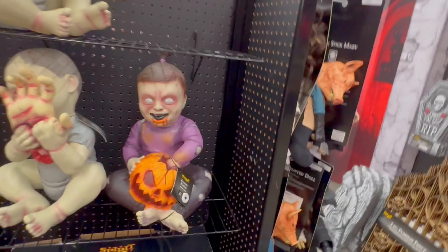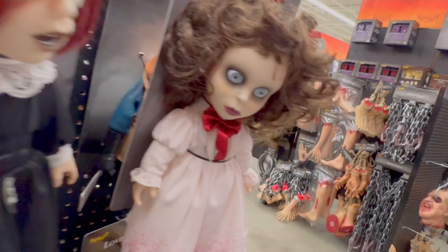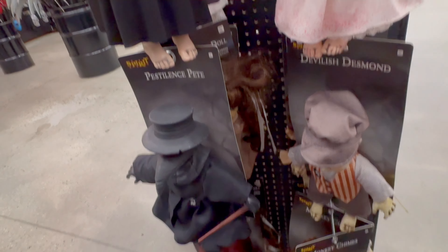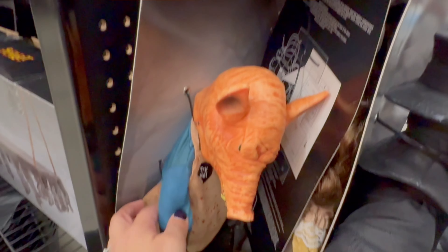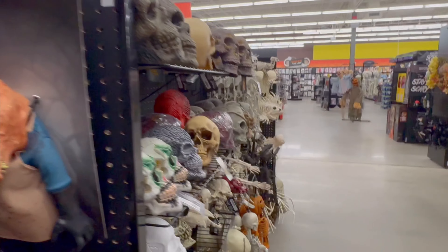Let's check over here at the dolls. I see Penelope Pigtails and Matchstick Mary. We got Monkey Chimes down there, and I see a butcher — there's actually two of them and another one right there. Let's keep looking and see what else we could find.